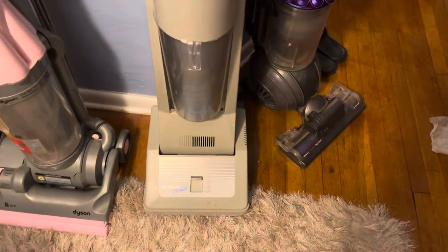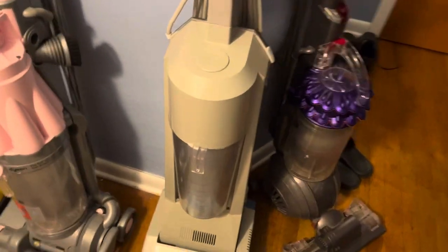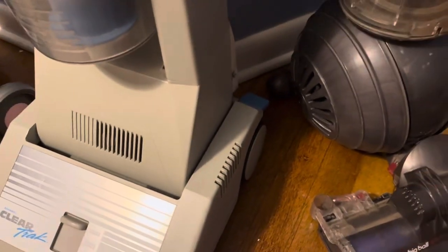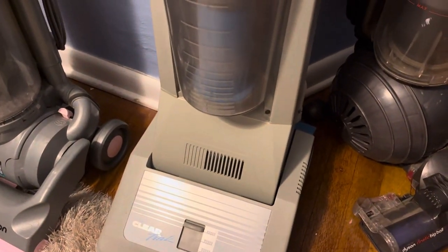Next up we got this Amway Clear Track. Got this from a collector and it works fine, but the issue is that these wheels are very loose and I'm not exactly sure how to get them back together, so I have to be very gentle when using it. But other than that it works fine, and I have all the tools for it as well.